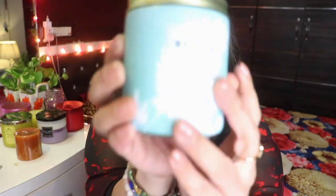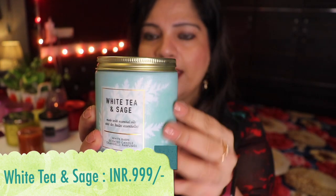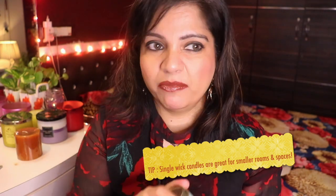Last but not least from Bath & Body Works, I picked up one single wick candle. Bath & Body Works also has single wick candles — you can get them for around 1000 rupees or 9.99 USD. This is the White Tea and Sage candle. It's got a nice painted look all around it, looks really good — one wick and white wax. It has a very floral smell, definitely very floral.